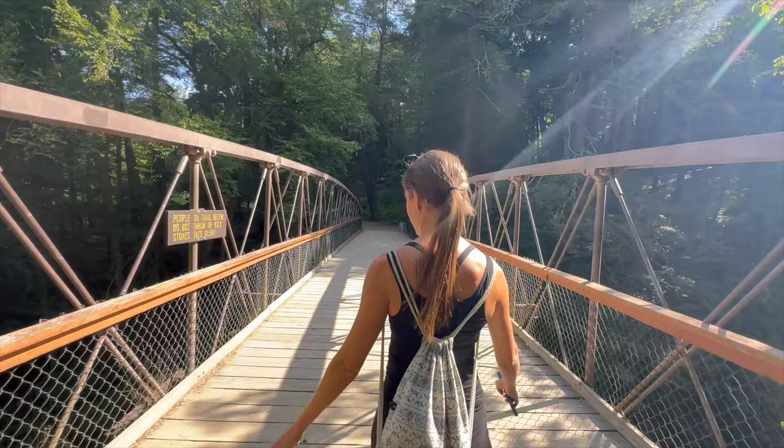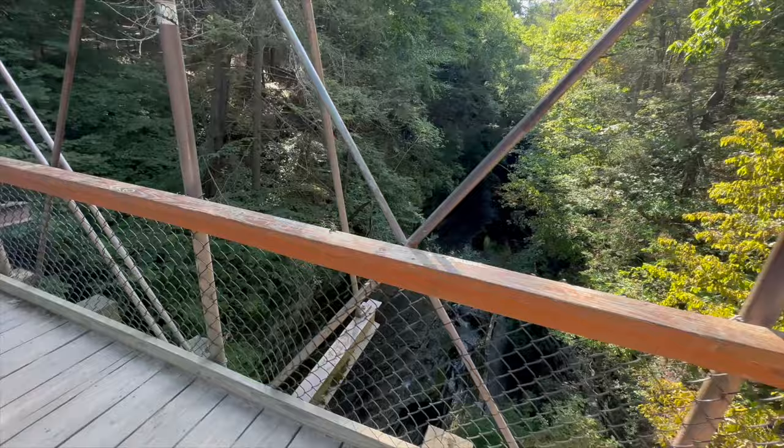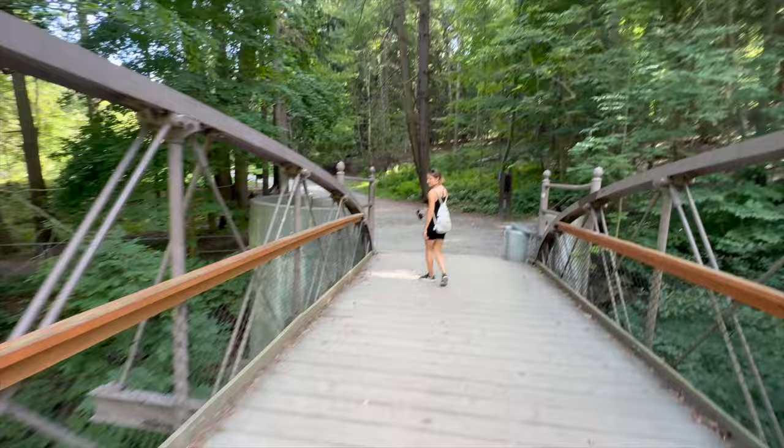Suspension bridge! Don't look at how high we are. Oh my god, it's so high. I don't want to stop in the middle. There are people under us and it's moving when we walk. It's not moving — yes it is! Oh my god, that's so cool though. We made it!